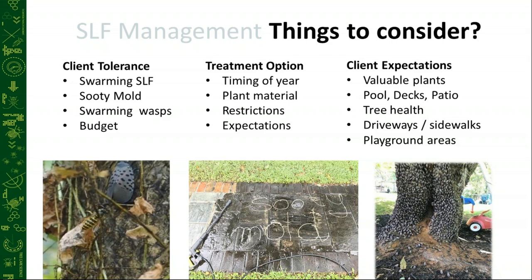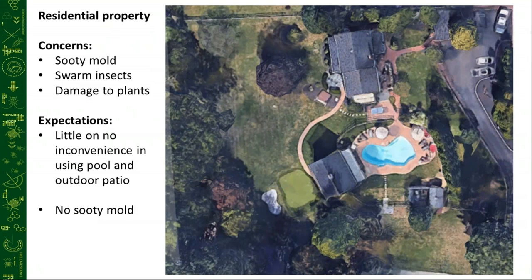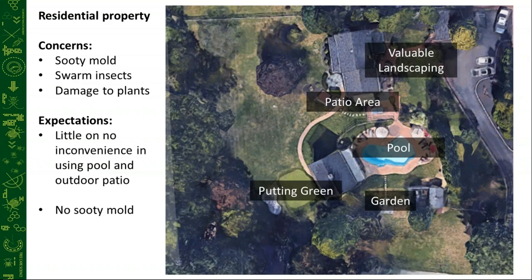Let's take a quick look at an example of a residential property. The concerns were sooty mold, swarming insects, and damage to the plants. They had a putting green on the property, a vegetable garden, and a wooded area that had some ailanthus trees surrounding the property. They wanted really no inconvenience to using the pool, patio area, or putting green. So we had valuable landscapes — the patio area, pool, putting green, and garden.